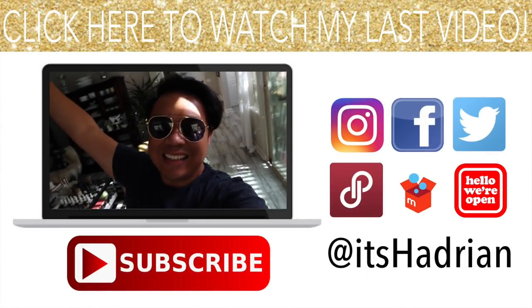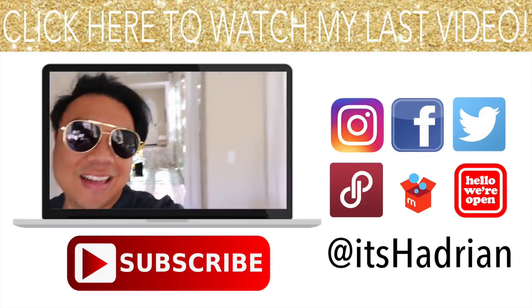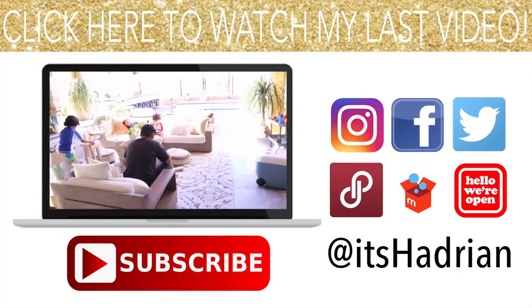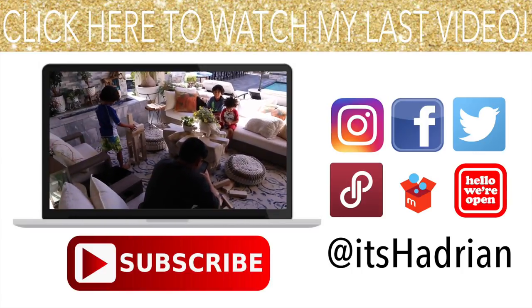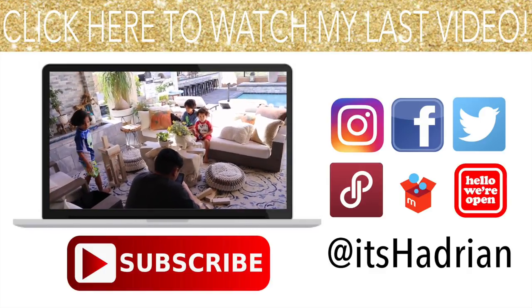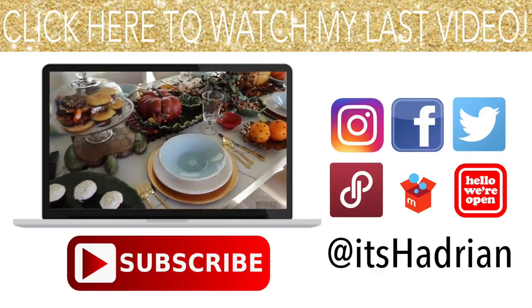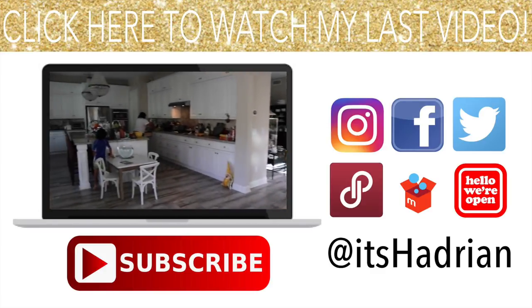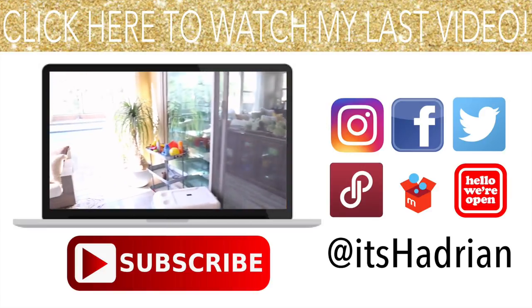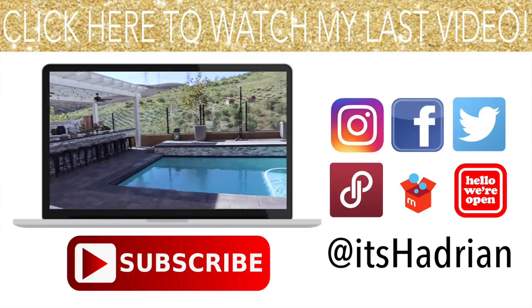Good morning, greetings, and salutations, YouTube. Welcome to another episode of the vlog. Today is Saturday — we have some family coming over and the kids are all waiting patiently for them. Our table is looking gorgeous. Mom's cooking, Zach's trying to talk to Alexa, and we're out here cooking too.